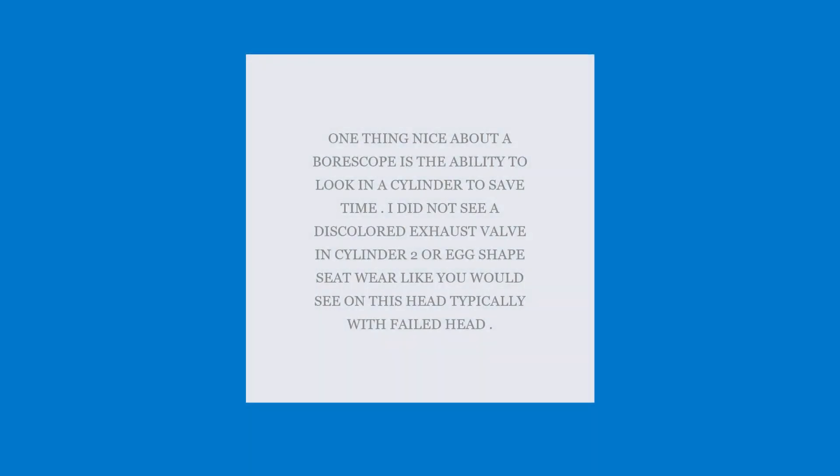So that's basically what happened: it had good cranking compression, good leakdown, good spark, and good fuel. The only thing that really caught it was the PicoScope peak pressure transducer reading.